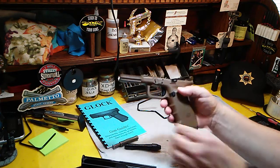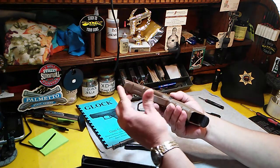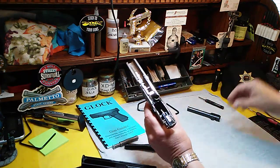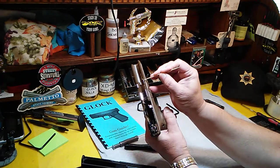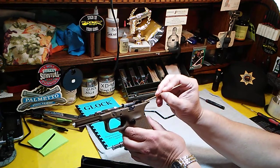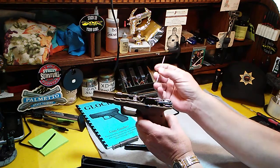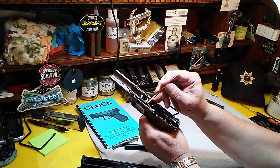Check the frame itself for any cracks, especially around the dust cover up in this area. Check the rail inserts or tabs and look for cracks around there. Check each one of them — look for cracks and look for deformities.